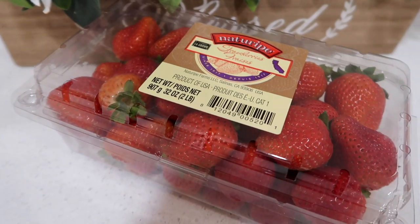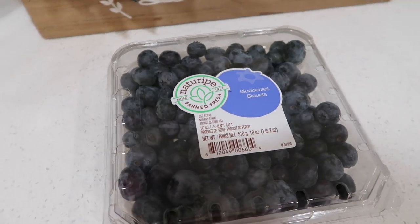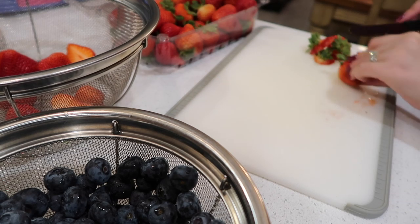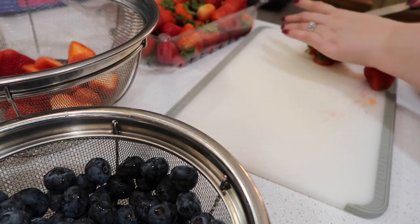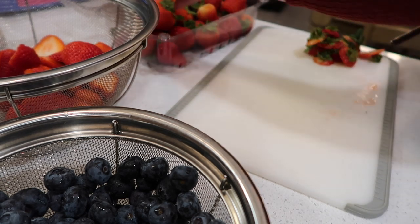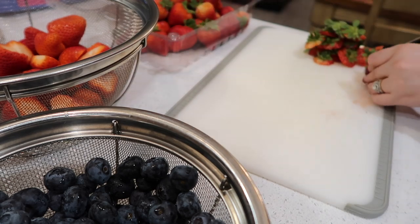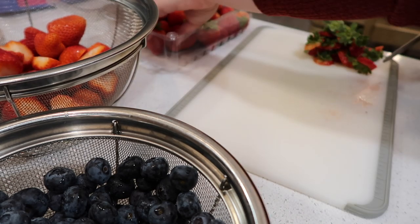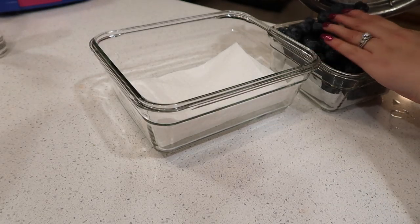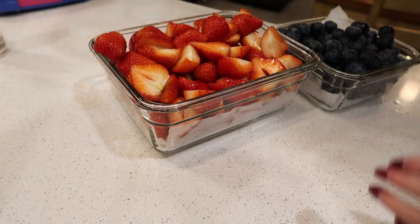We usually pick up strawberries and blueberries if they're on for a decent price at Costco. Both are out of season where I live, so they are fairly expensive. This particular day my daughter requested them, they looked good, and I needed them for her preschool the next day. I decided to cut them all up and wash them now, putting them in glass containers to store in the fridge. If you guys have suggestions on better containers to store fruits and veggies in the fridge, please comment below!